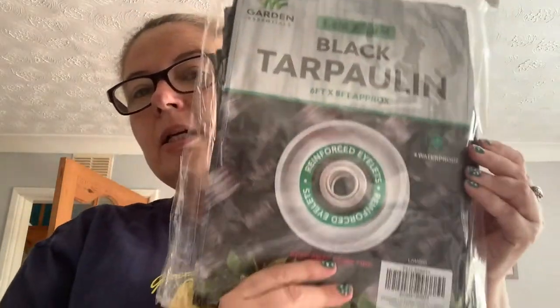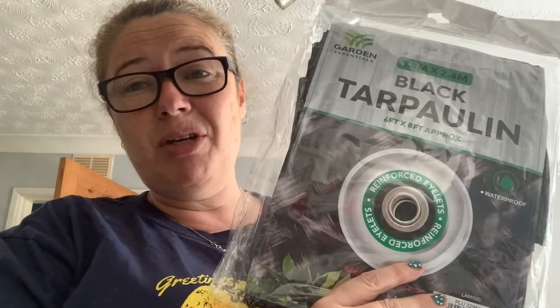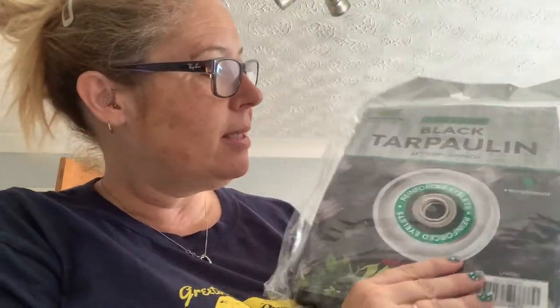The next item is some black tarpaulin. You always need this if you're weeding or cutting bushes down — you don't want all the bits to go everywhere. I also need it for my shed roof because it's collapsing, so I'm going to put this on top. This was £3.99 — a good bargain from Poundstretcher. You can get this in green and black, by the way.